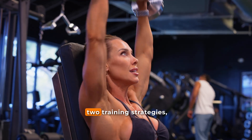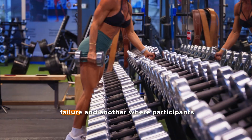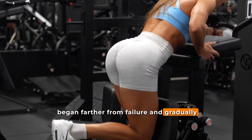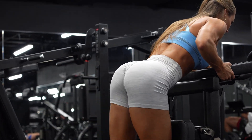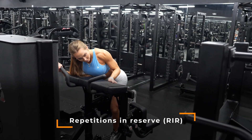The authors compared two training strategies — one where every set was taken close to failure, and another where participants began farther from failure and gradually pushed closer and closer over time. They also looked at whether lifters got better at estimating their repetitions in reserve, or RIR, after 10 weeks of practicing this approach.